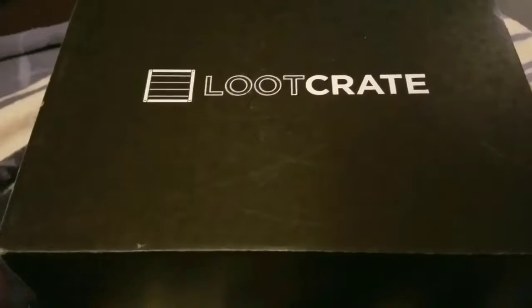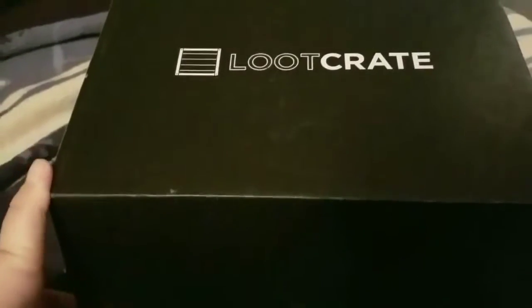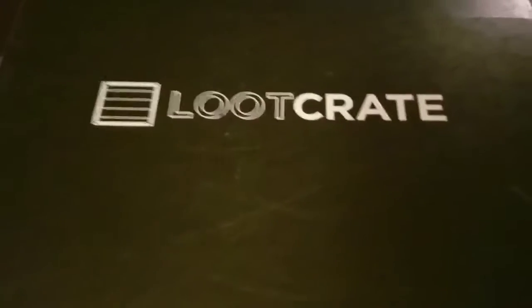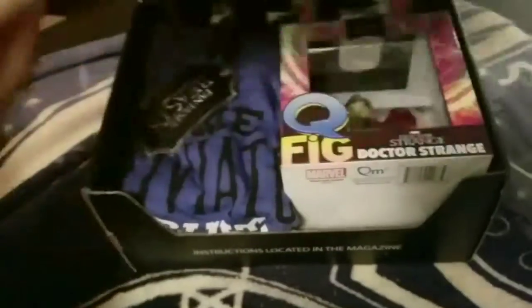Today we're going to unbox a Loot Crate, which is a monthly subscription that costs about $20 a month. Loot Crate's November 2016 theme is magical. I've already gone ahead and cut it, so let's just dive right in and open it.